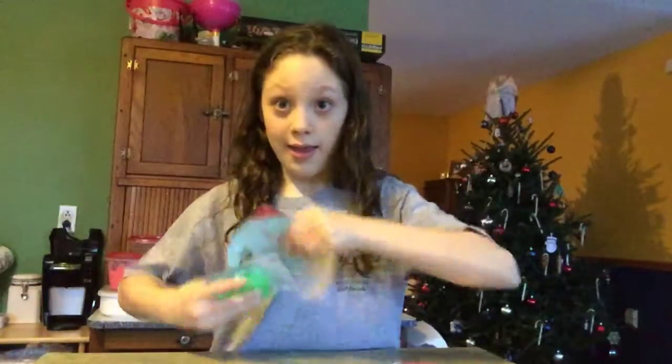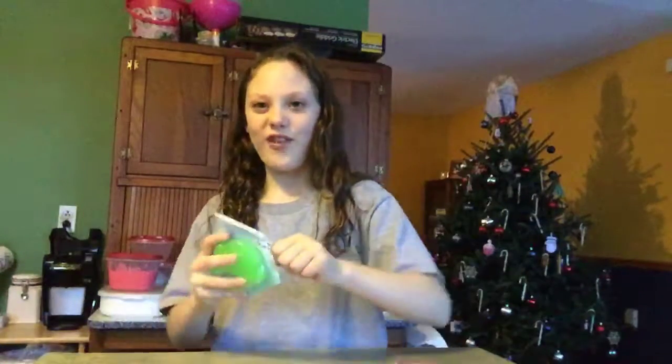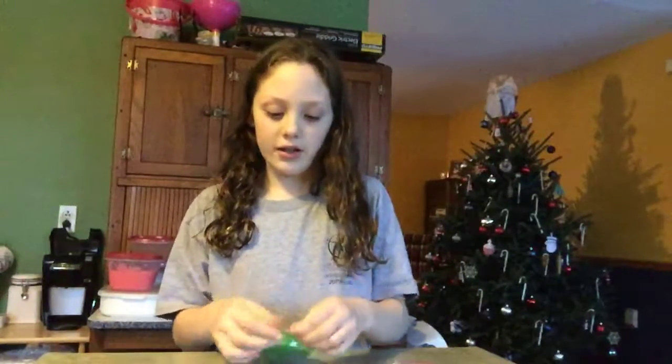First thing I'm going to open is Elf Drool and Unicorn Poop. I think Santa got me this. I can't wait to feel how slimy they are. I already have Reindeer Poop and Elf Snot because my Elf gave me them.